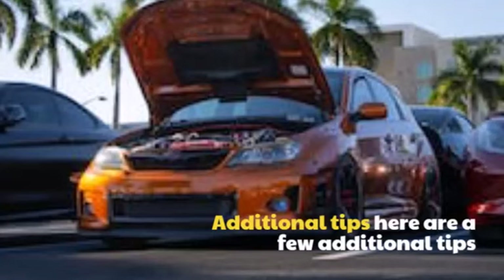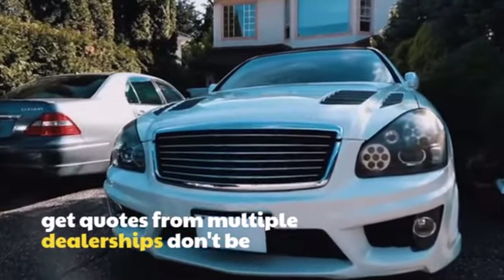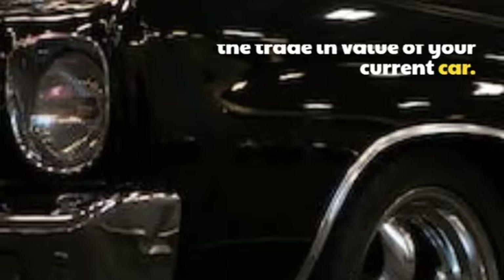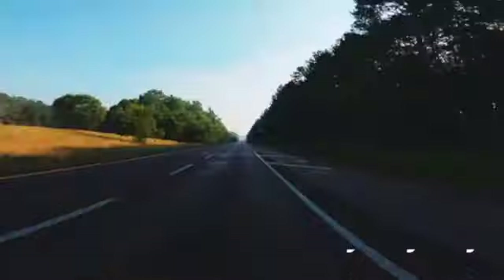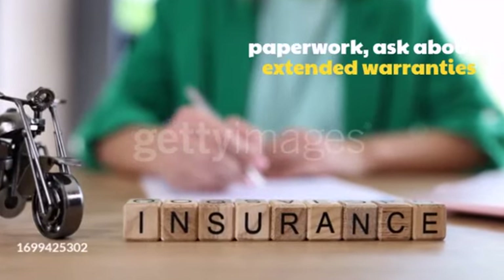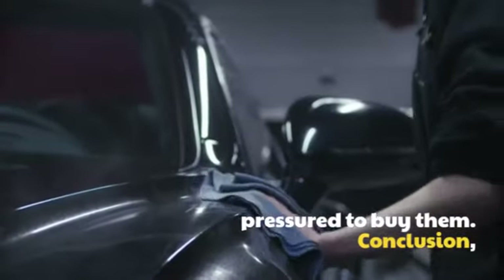Additional tips: Here are a few additional tips for purchasing a new car. Shop around and get quotes from multiple dealerships. Don't be afraid to negotiate the price, including the trade-in value of your current car. Read the fine print before you sign any paperwork. Ask about extended warranties and service contracts, but don't feel pressured to buy them.